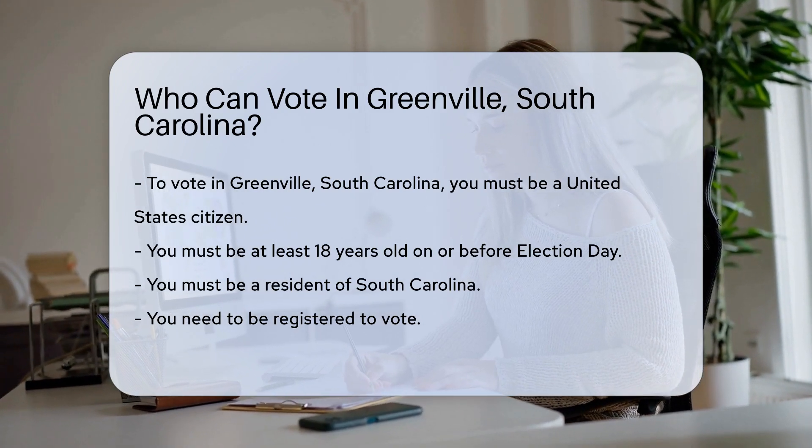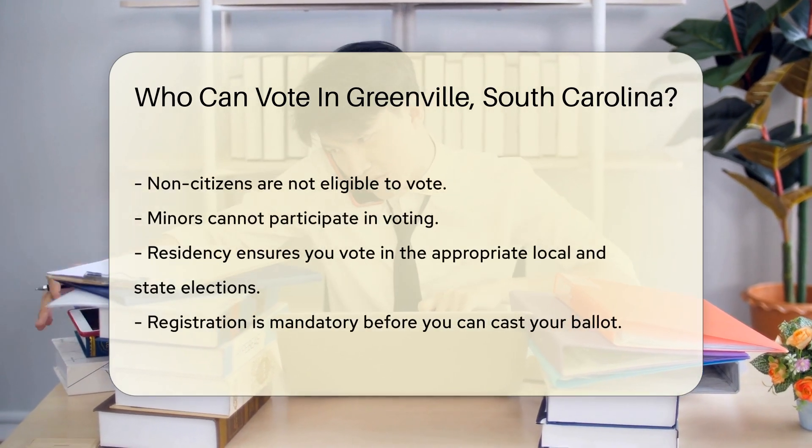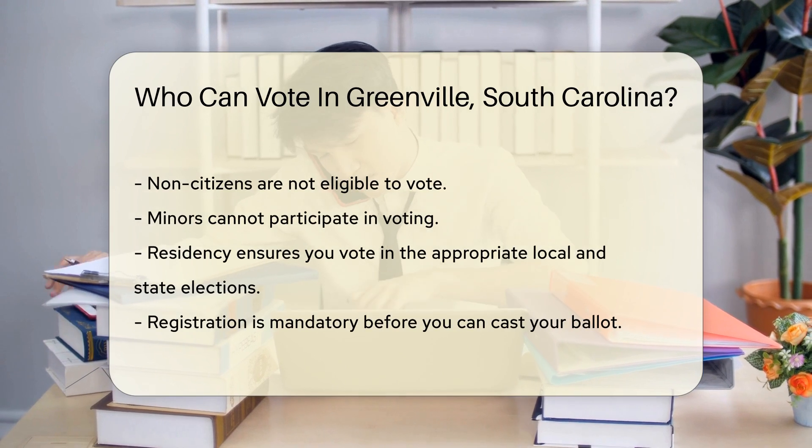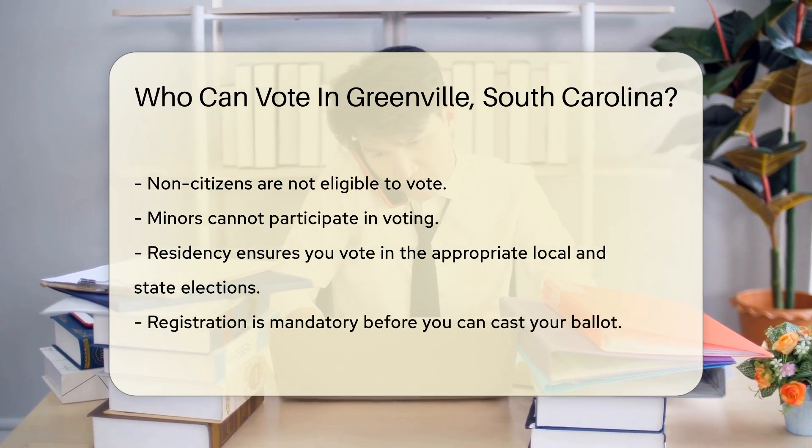You also need to be a resident of South Carolina. Residency is required to ensure you vote in the appropriate local and state elections. Additionally, you must be registered to vote. Registration is a mandatory step before you can cast your ballot.